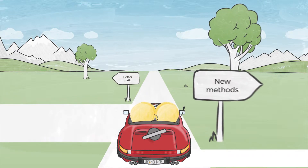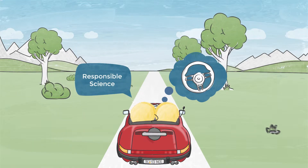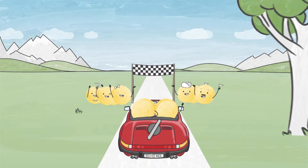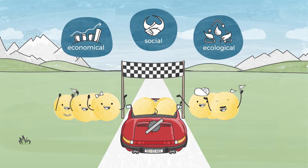To counteract this, you need a car that can be steered, or in a scientific context, responsible science. Responsible science allows you to steer your research project towards a goal that will contribute to sustainable development in economic, social and ecological terms.